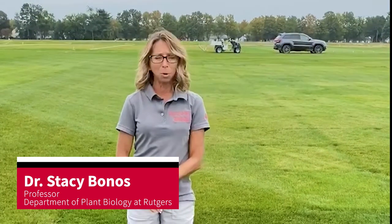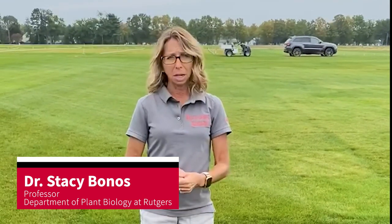Welcome everyone. My name is Stacey Bonas. I'm a turfgrass breeder here at Rutgers and this segment is going to be on our fine fescue breeding program.